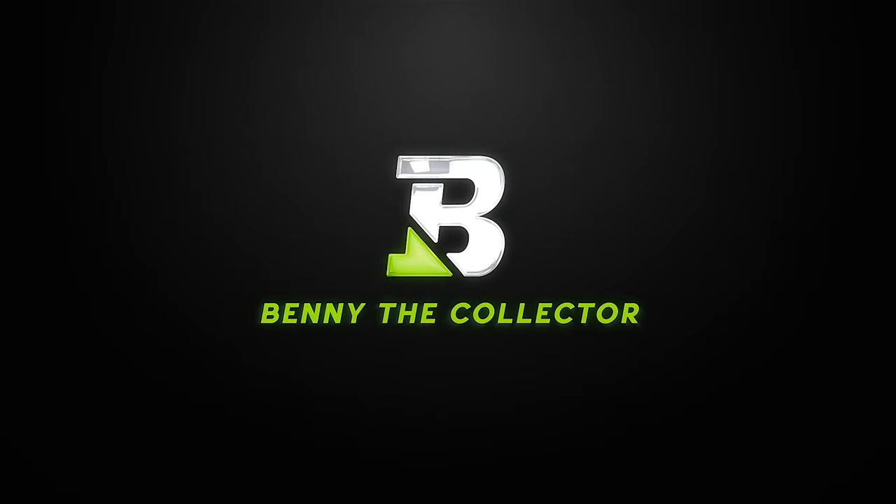What's up collectors, Benny here back with another video, and I think I finally did it. I found my new favorite bags to help protect my comics. Thank you for tuning into the channel. I hope you're having an awesome day. I make content about my journey collecting comic books, video games, cards, and other collectibles. And today I'm going to be talking about comic bags, my current setup, and why I think I found my new favorite brand of bags for my collection.